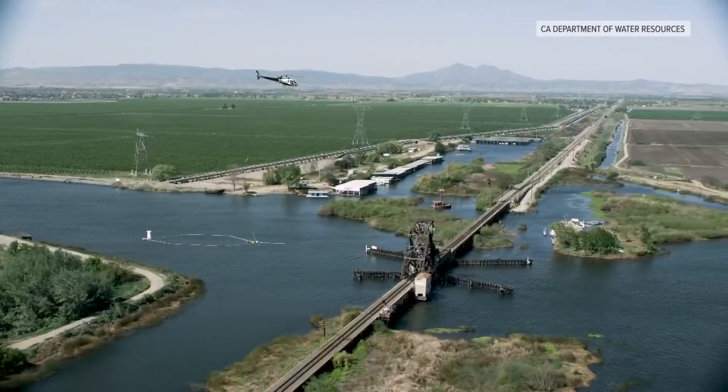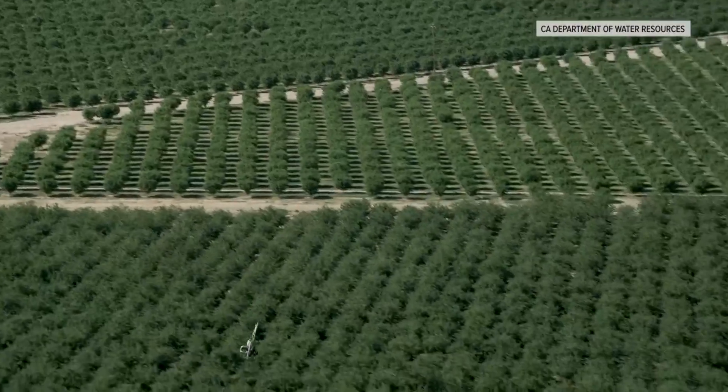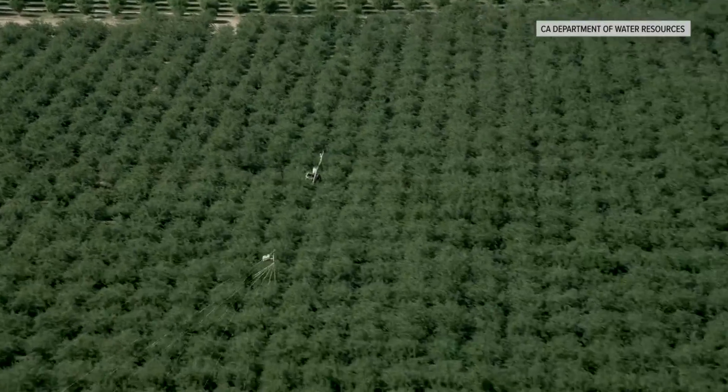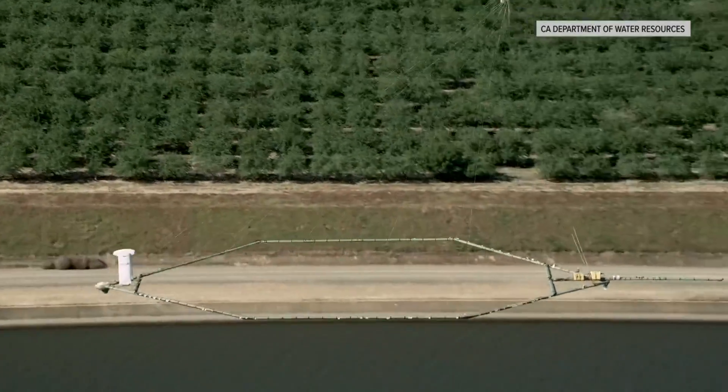A vision for storing nearly a billion acre feet of water in California is getting a step closer to reality, thanks to technology creating a clearer picture of what's underground. We were able to collect about 16,000 miles of airborne electromagnetic survey data over the last couple of years, between 2021 and 2023.